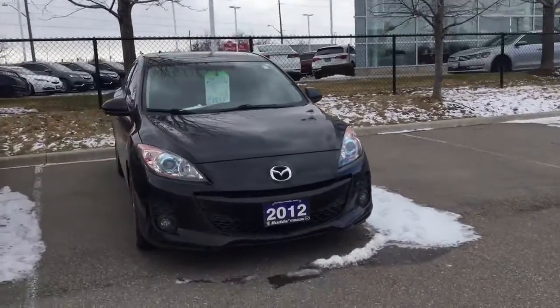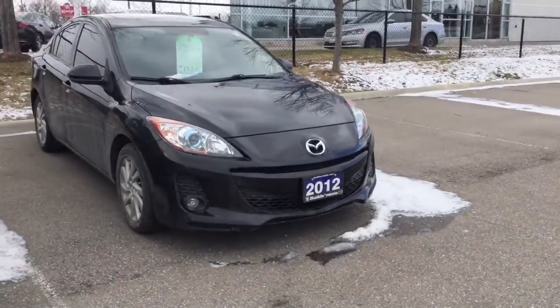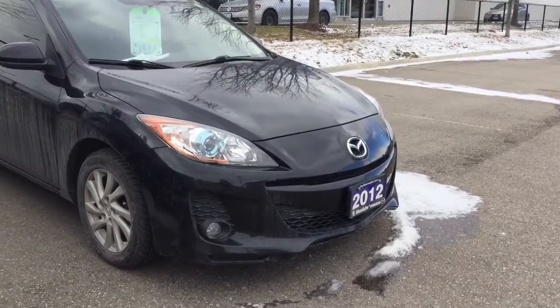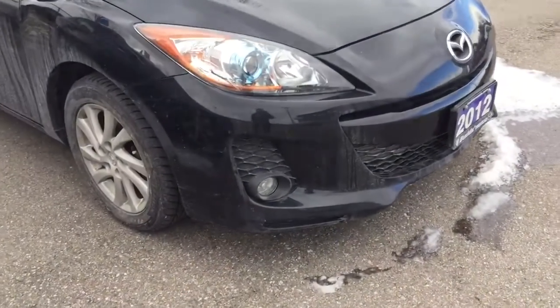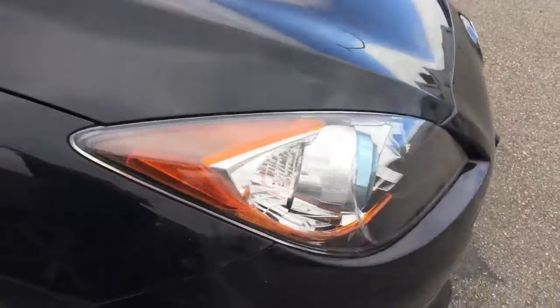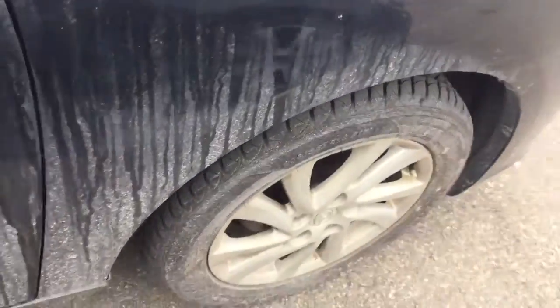Hello Michelle, I thought I'd record a short video on the Mazda 3 GS with luxury package, 2012. You can see the fog lights right there — it is SkyActive, so you have the LED lights.